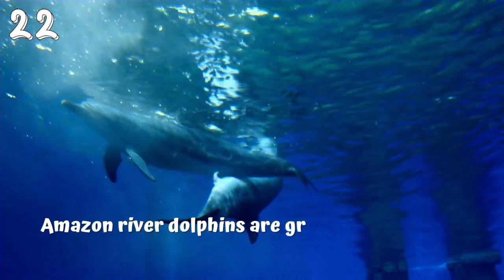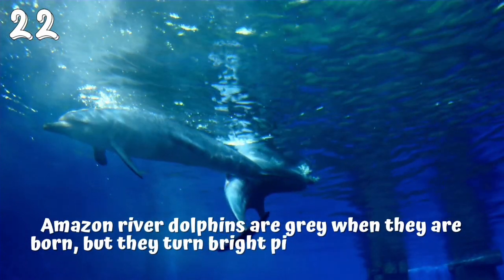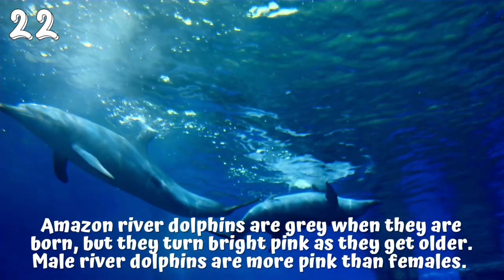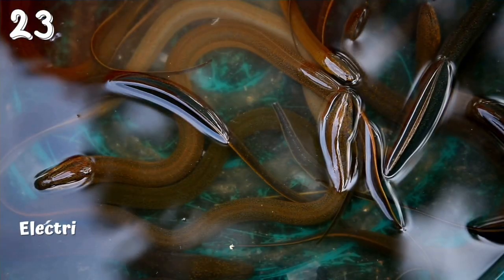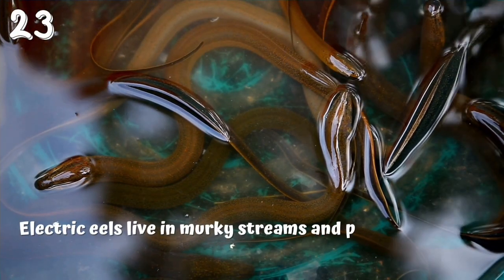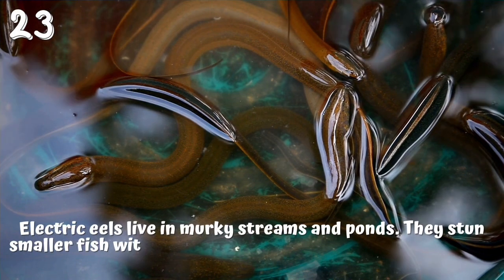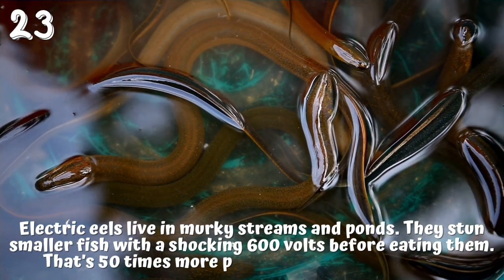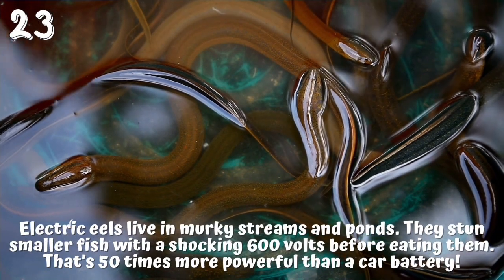22. Amazon river dolphins are gray when they are born, but they turn bright pink as they get older. Male river dolphins are more pink than females. 23. Electric eels live in murky streams and ponds. They stun smaller fish with a shocking 600 volts before eating them — that's 50 times more powerful than a car battery.